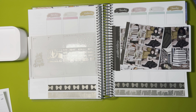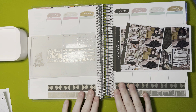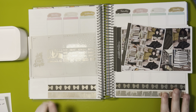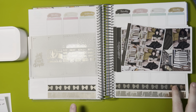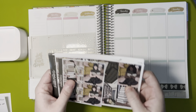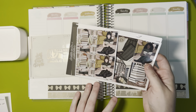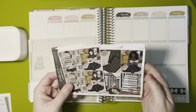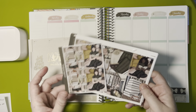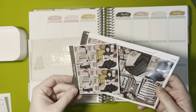Hi everyone, welcome back to my channel. This is Amy Rae of Amy Rae Plans and today we're filming a Play With Me for the week of February 27th through March 5th. For this week I am using the February 2023 mystery from Scribble Prince Co. It is a book themed mystery and I love reading and books so I was excited to use this.